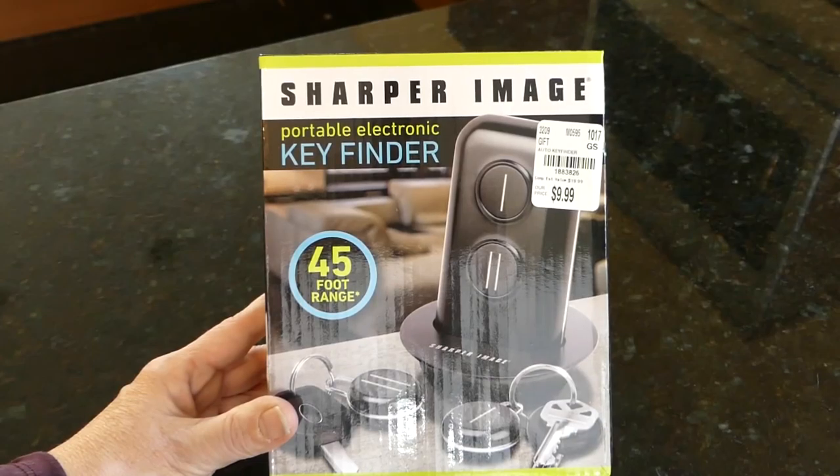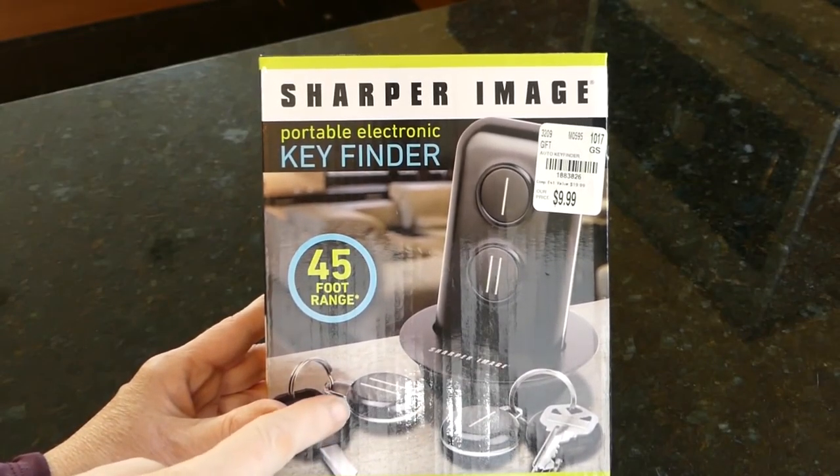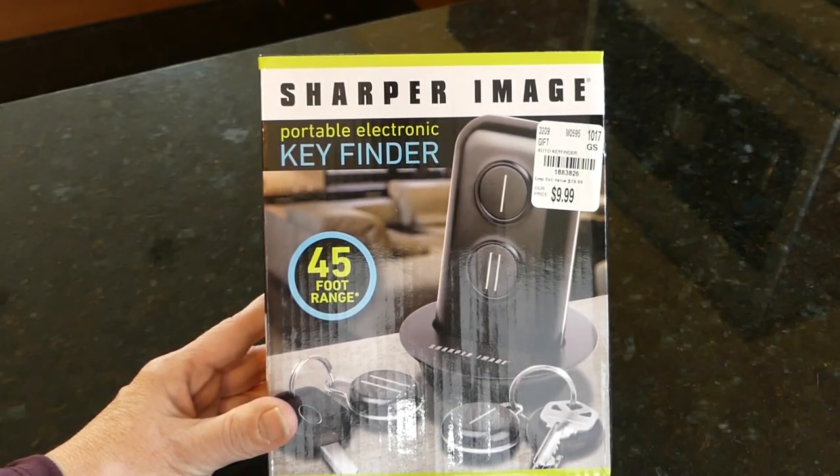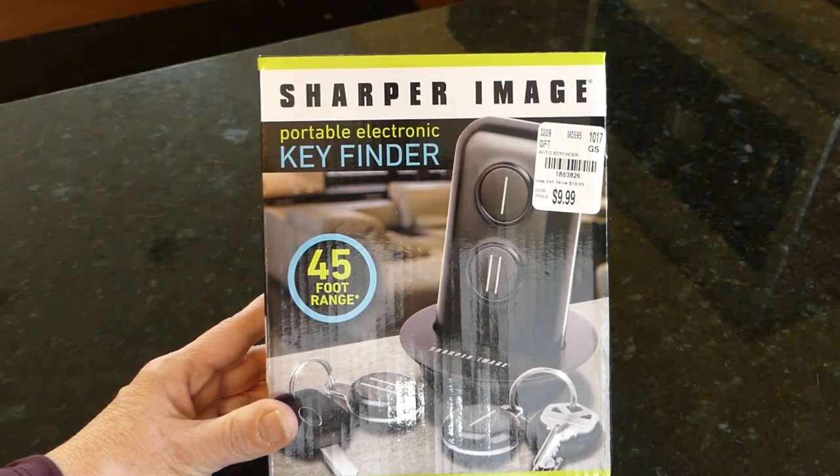If you have a family member who always seems to be misplacing their keys, consider this stocking stuffer: the Sharper Image Portable Electronic Key Finder. I got it for my younger son because he seems to have that problem, and it was $9.99. It has a 45-foot range, which should be fine for him. It's just a little thing that fits on the key fob, and hopefully it'll help him find his keys so he's not late for work.